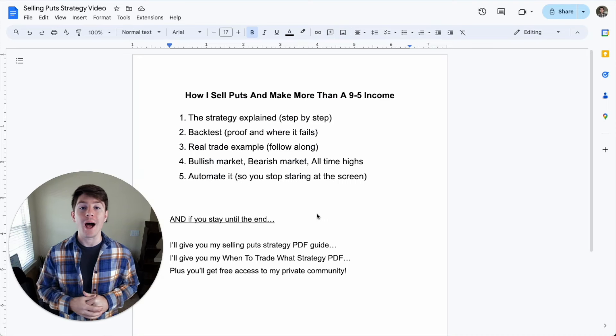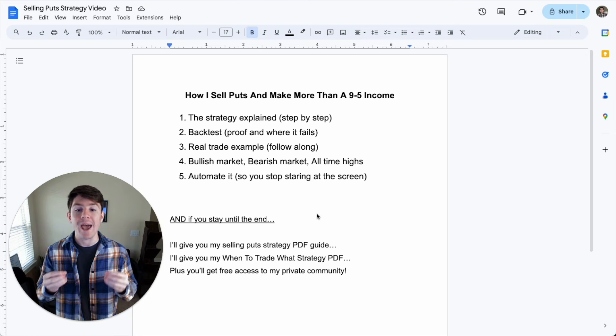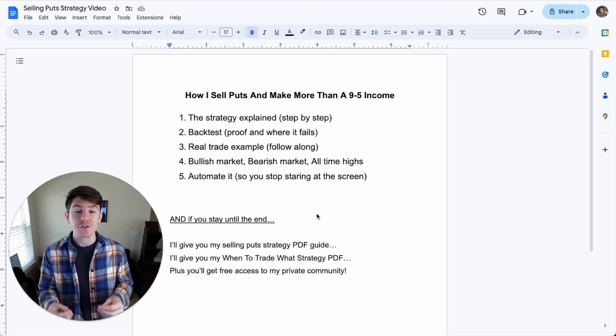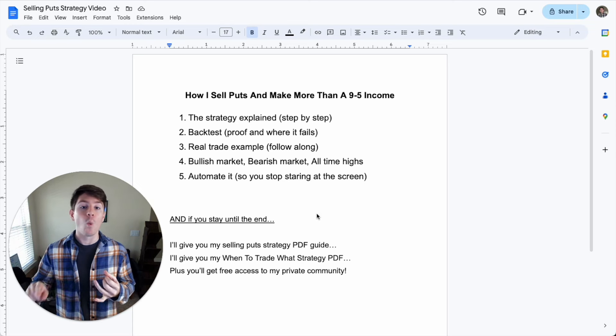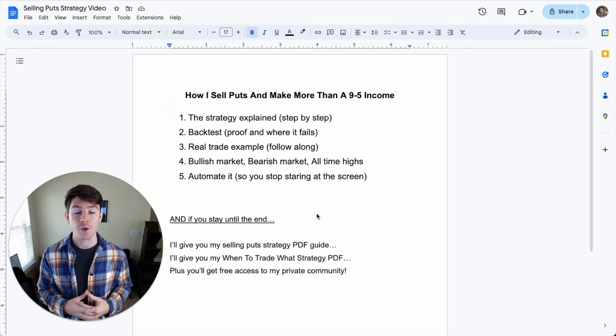Hey team, welcome to this four-part options trading masterclass where in masterclass number two, I'm going to dive deep on how I sell puts and make more than a nine-to-five income. So if you're someone who's learning how to trade options, wants to make some more monthly income, or wants to replace your nine-to-five job's income, this is the video for you.